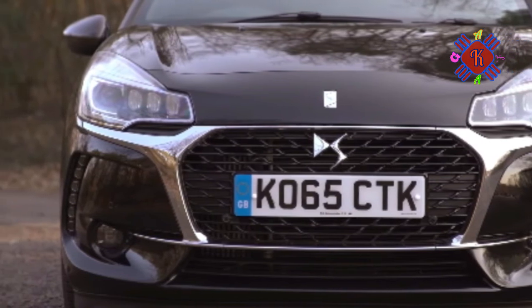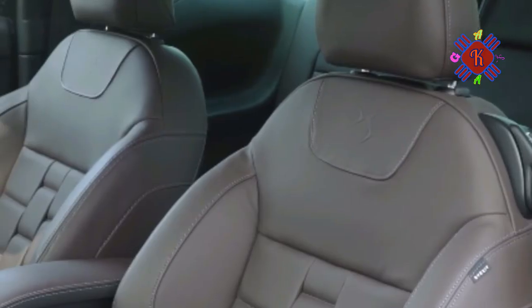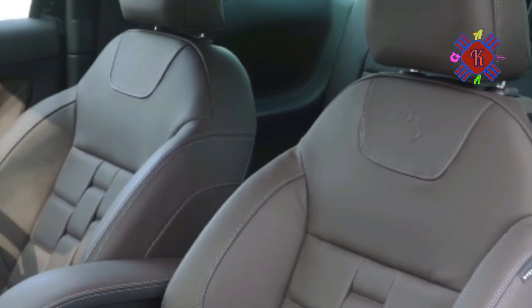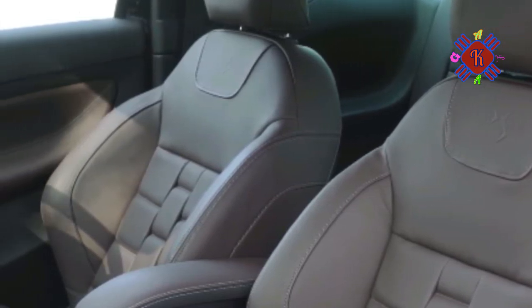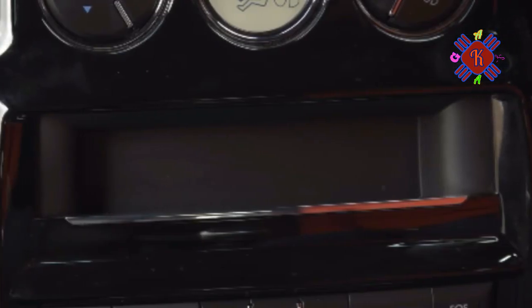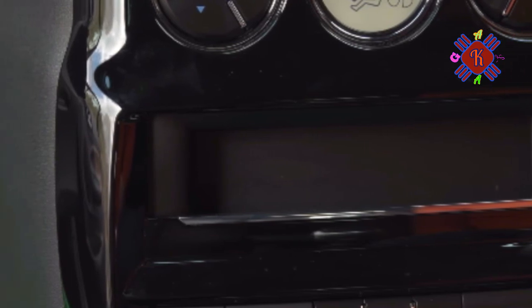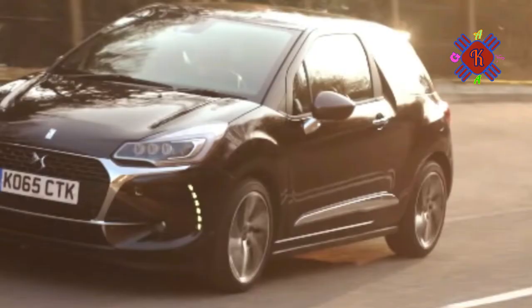The version we're testing is, in its own way, as rare a bird as the 207bhp tire shredder — a 1.6-liter diesel supermini that promises to mix sub-10.0 second 0-60mph sprinting with 70mpg-topping fuel economy for less than £20,000.